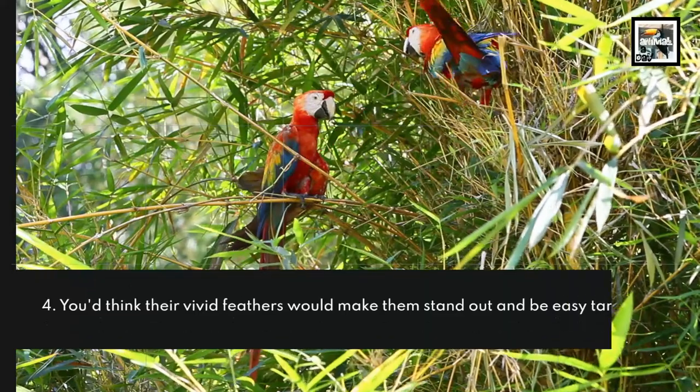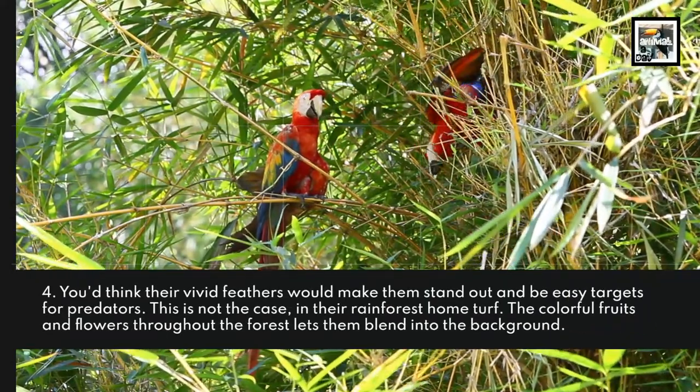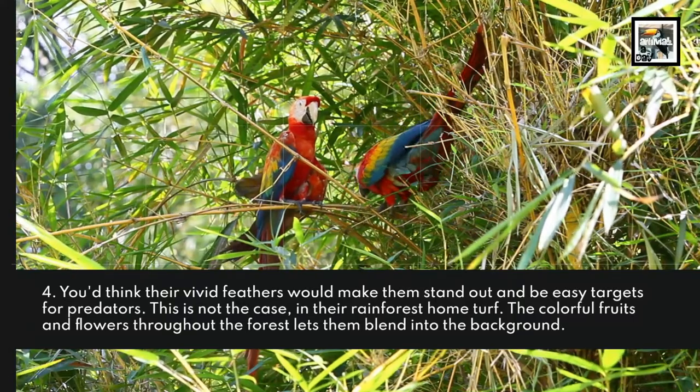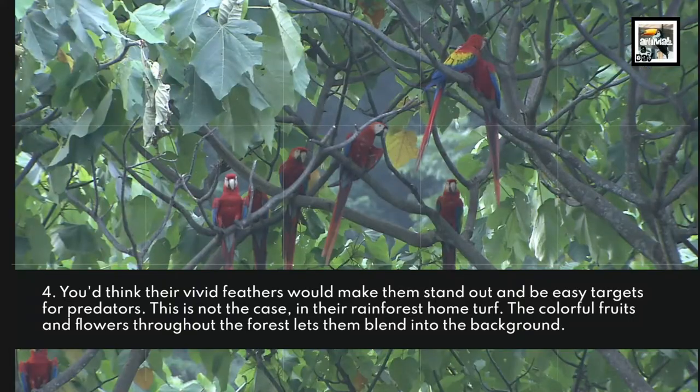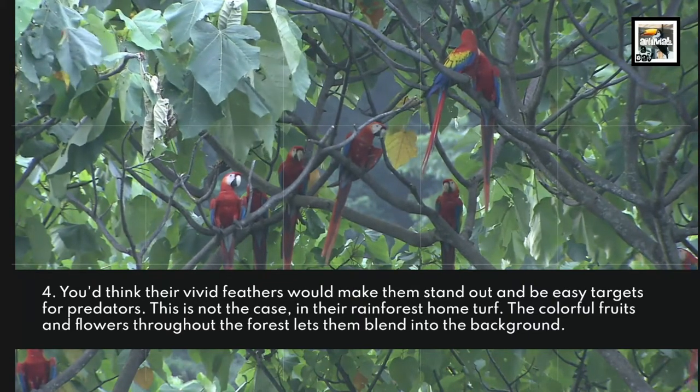Fact 4: You'd think their vivid feathers would make them stand out and be easy targets for predators. This is not the case in their rainforest home turf. The colorful fruits and flowers throughout the forest let them blend into the background.